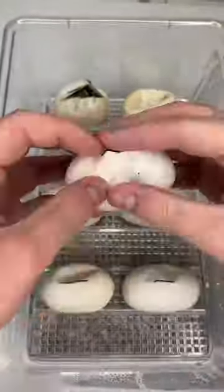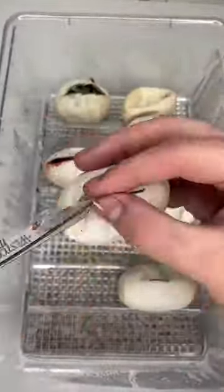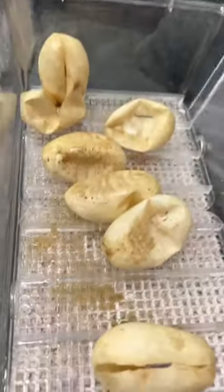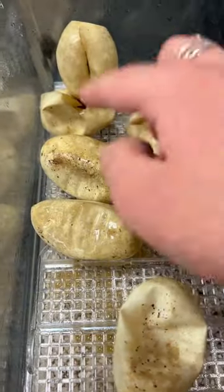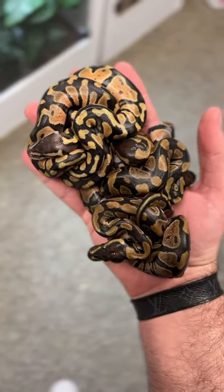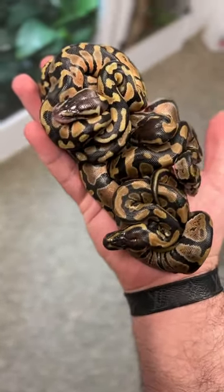Recently, one of my ball pythons laid a beautiful clutch of eggs. We incubated them and cut them open to make sure all of the babies could get out safe, and they have all finally came out of the egg. All of them came out within a few days of each other, and they all look super happy and healthy. They are so tiny — they all fit in one hand.